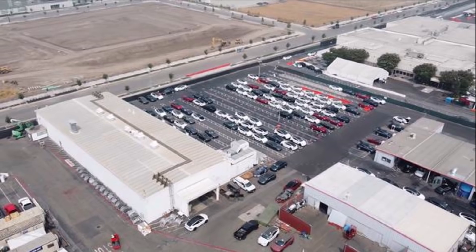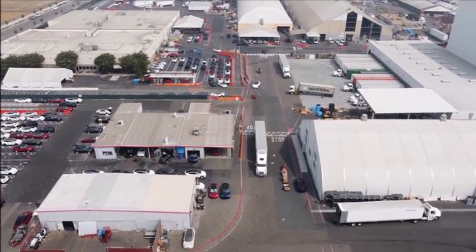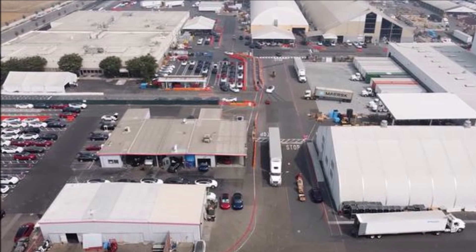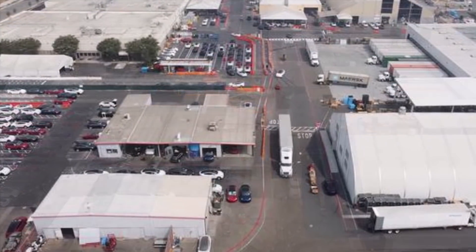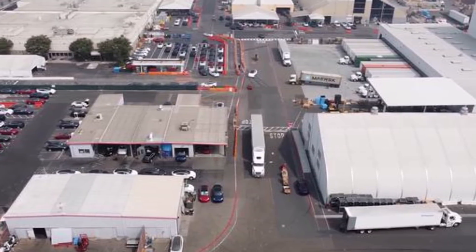We will keep an eye on these developments, and in about seven or eight days, on September 22nd, we will know much more when the exciting announcements come from Tesla's Battery Day event. We'll keep an eye on it and bring it to you.